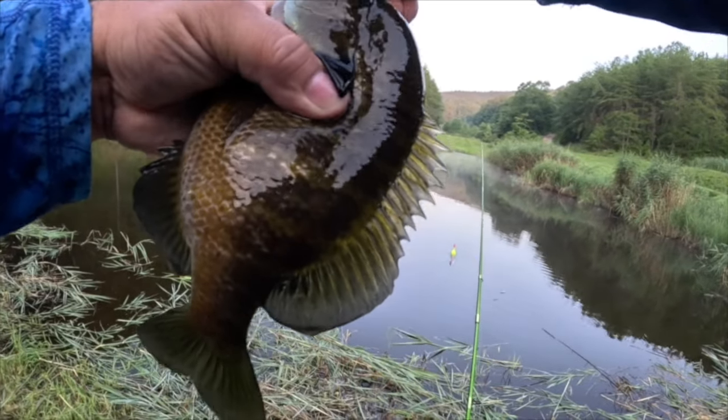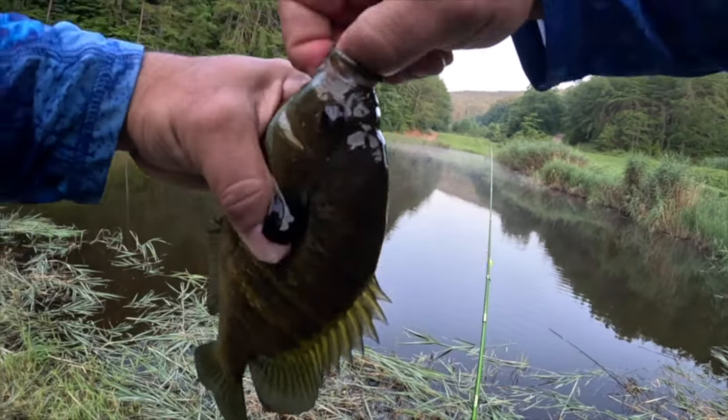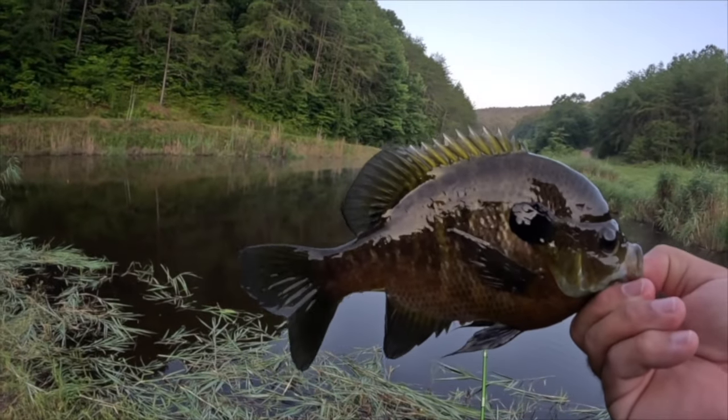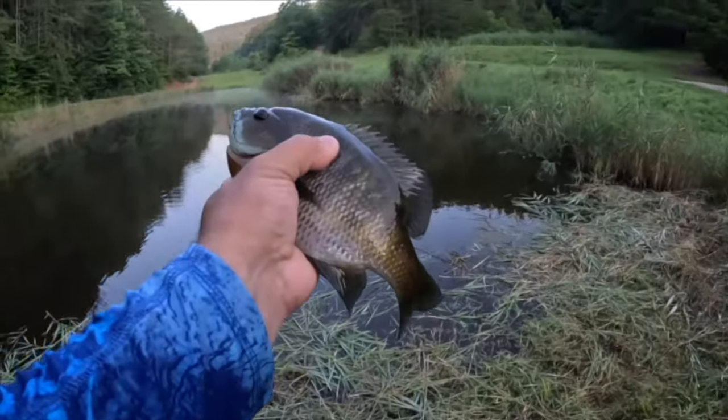Good morning y'all, we are out here doing some summer fishing trying to beat the heat and we're getting into some massive bluegill. Look at the size of those — that is phenomenal guys. That is not camera editing, that is not distorted, that is a massive bluegill.